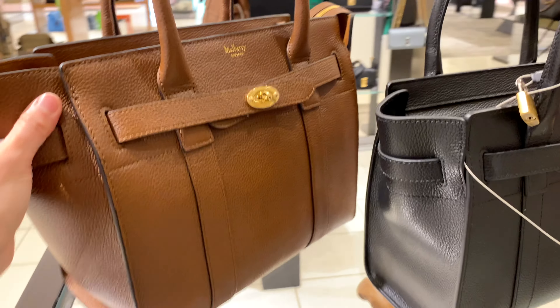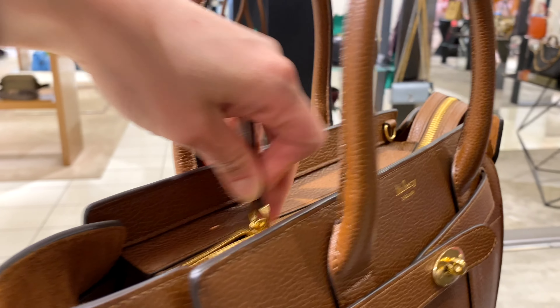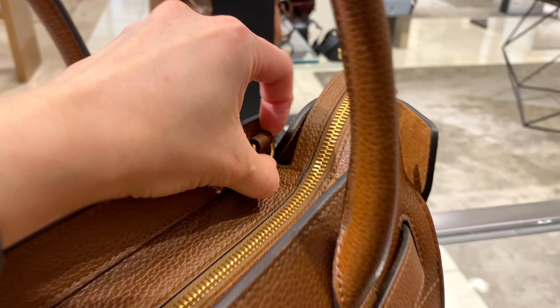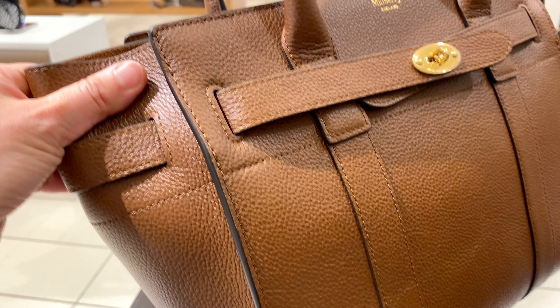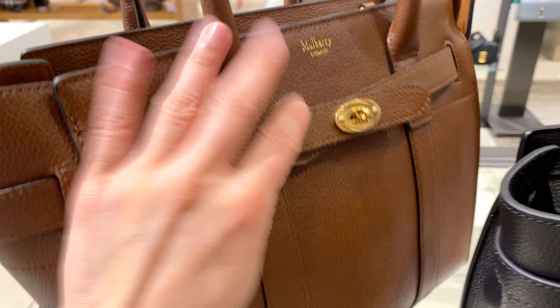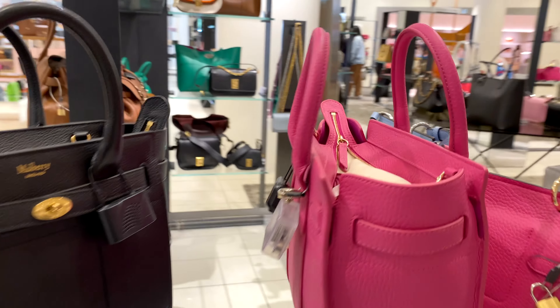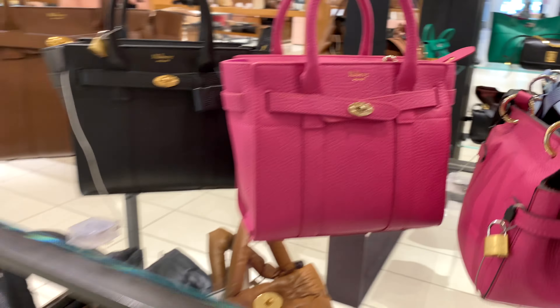There's another one in a sand color, also really pretty with the zip closure for added security. For myself, I might not zip it every time, but you can see there's a place to attach a chain and also a top handle option. Just feeling the leather — it is so luxurious and beautiful. I can tell why people talk about how Mulberry has really good craftsmanship. The quality of the leather is just amazing.